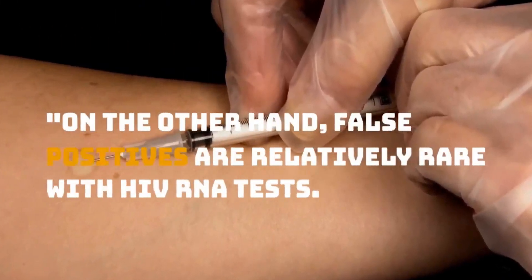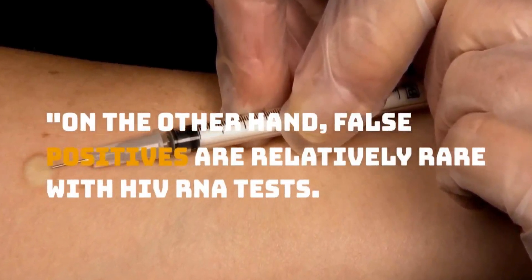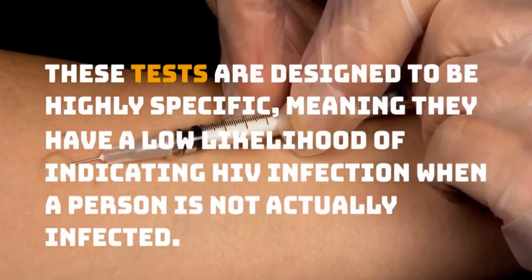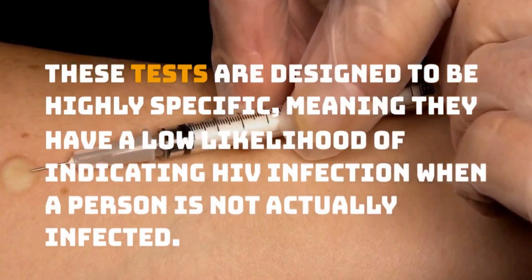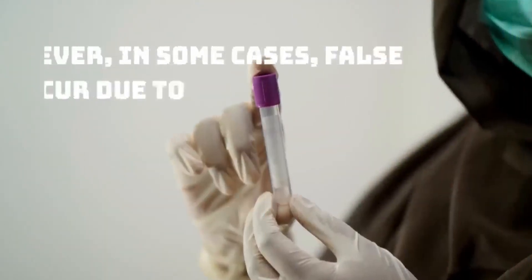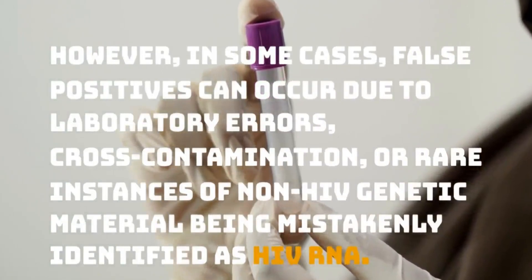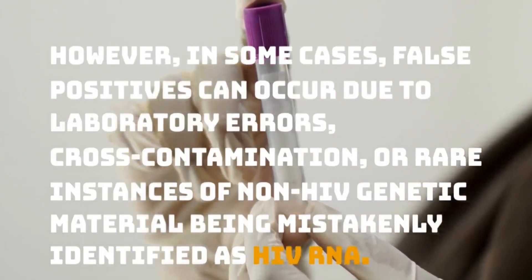On the other hand, false positives are relatively rare with HIV RNA tests. These tests are designed to be highly specific, meaning they have a low likelihood of indicating HIV infection when a person is not actually infected. However, in some cases, false positives can occur due to laboratory errors, cross-contamination, or rare instances of non-HIV genetic material being mistakenly identified as HIV RNA.